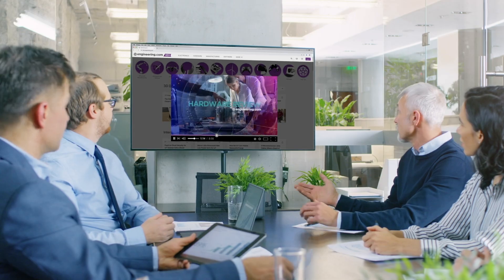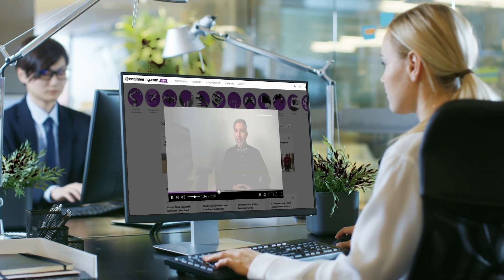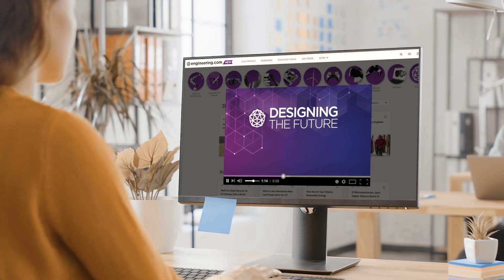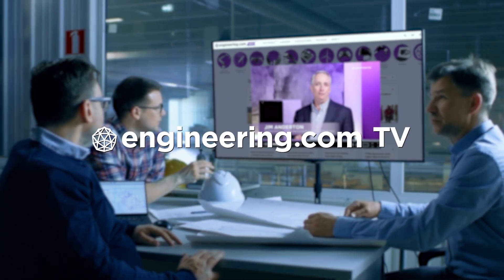On today's episode, wind power returns to ocean shipping. Today's episode is brought to you by Engineering.com, a globally trusted source for engineering content. Check out this and many other exclusive videos for the engineering professional found only on Engineering.com TV today.